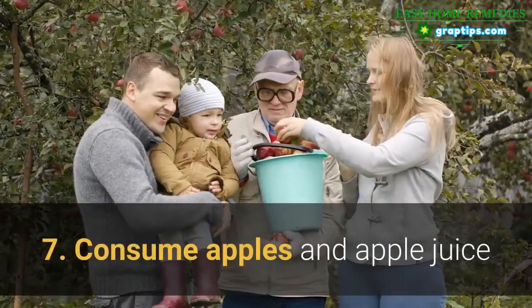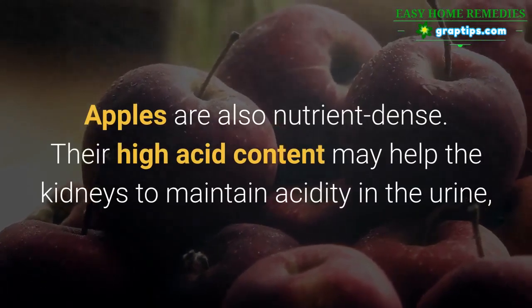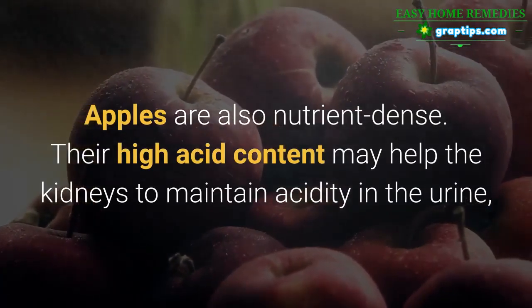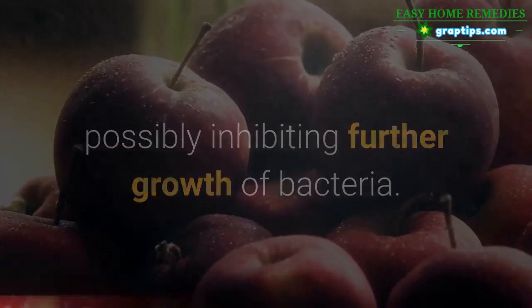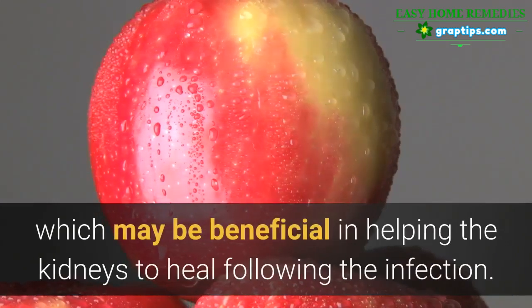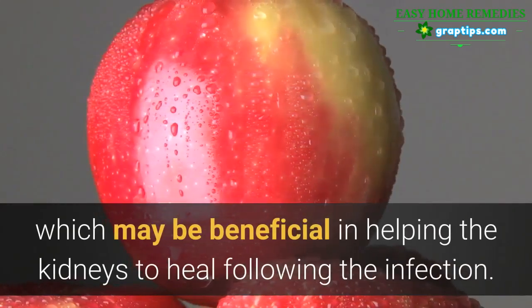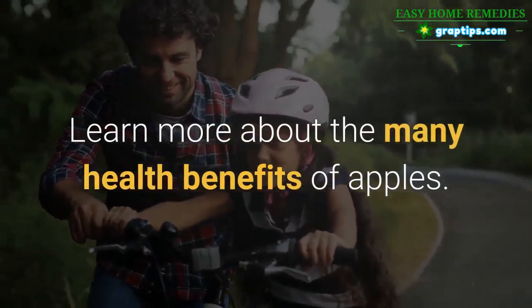7. Consume Apples and Apple Juice. Apples are also nutrient-dense; their high acid content may help the kidneys to maintain acidity in the urine, possibly inhibiting further growth of bacteria. They also have anti-inflammatory properties, which may be beneficial in helping the kidneys to heal following the infection.